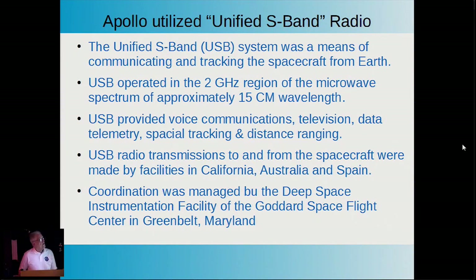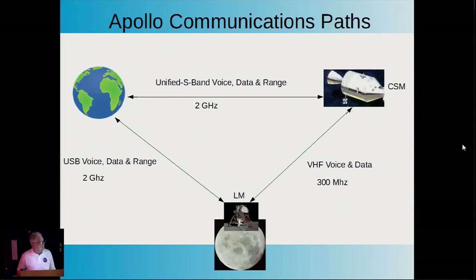The S-band unified plan used one signal at two gigahertz to transmit voice, telemetry, tracking, and velocity data. Prior to this, other missions had used a multiplicity of wavelengths and frequencies. MIT decided they could do it as a unified system, which enormously simplified the communications and tracking between Earth and the spacecraft. Most communications came from very large radio telescope antennas in California, Australia, and Spain, with some backups in Africa and other countries, all coordinated from Greenbelt, Maryland.